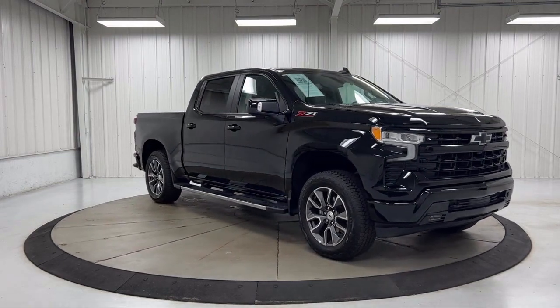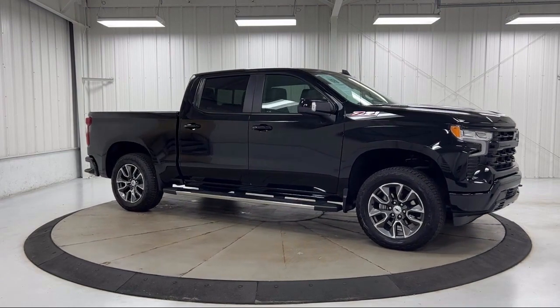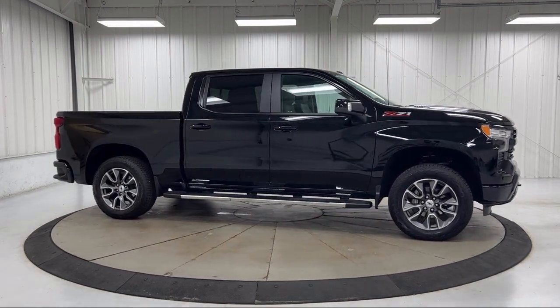Keyless Entry, Leather-Wrapped Steering Wheel, Heated Power Adjustable Outside Mirrors, and has less than 20,000 miles on the odometer.